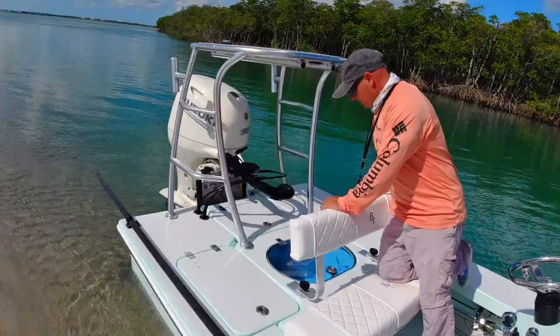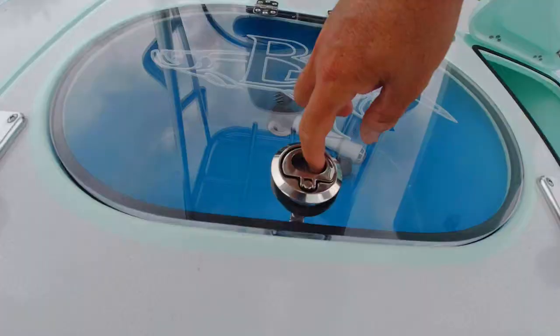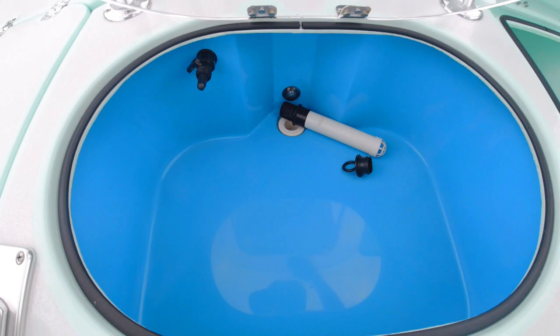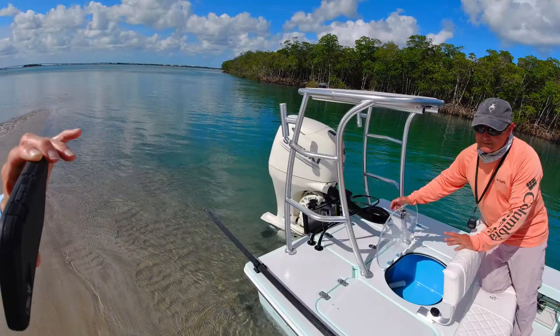Here we have the live well — as you can see, it's rounded. It's an incredible, beautiful piece of artwork that functions incredibly. Sometimes I'll throw my life jackets in there if I'm not going to be using live bait, but it's a beautiful thing to have.